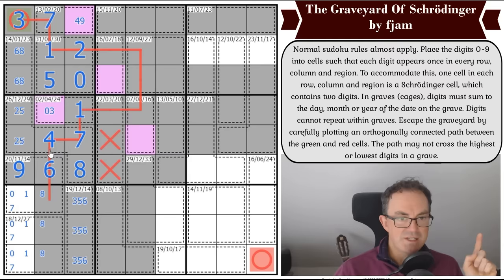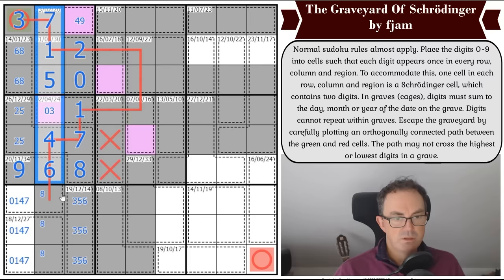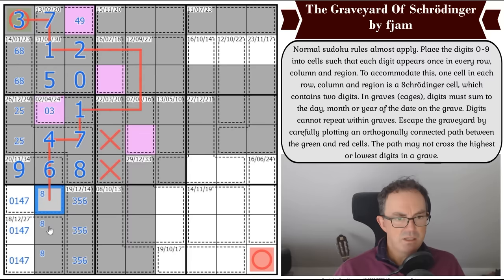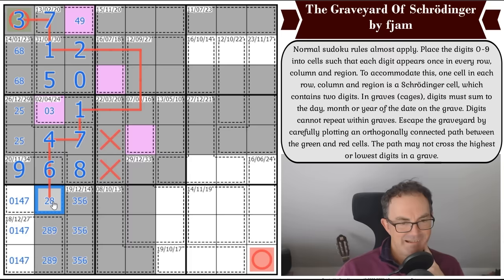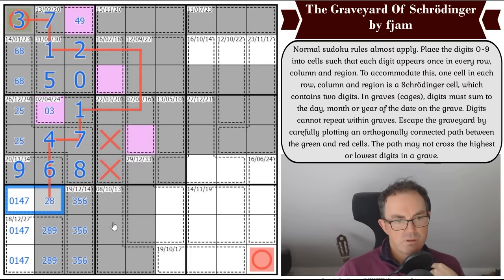Now at the bottom we've got zero, one, four, seven — a strange snooker maximum. At the bottom of this cage we have two, eight, nine — but nine would repeat in the box or grave. We're sitting at fifteen already, so can we make these add up to five? No we can't. So this adds up to thirty-four, which means this cell is the Schrodinger. That gives us an eight here and a four-seven combination for the Schrodinger.